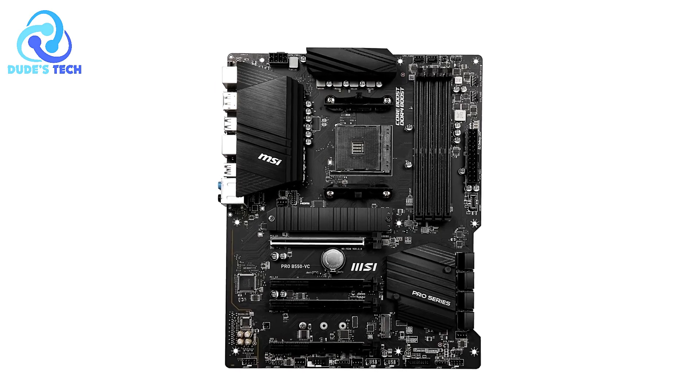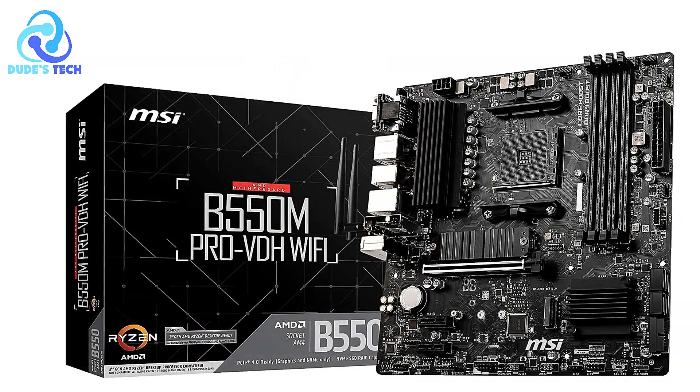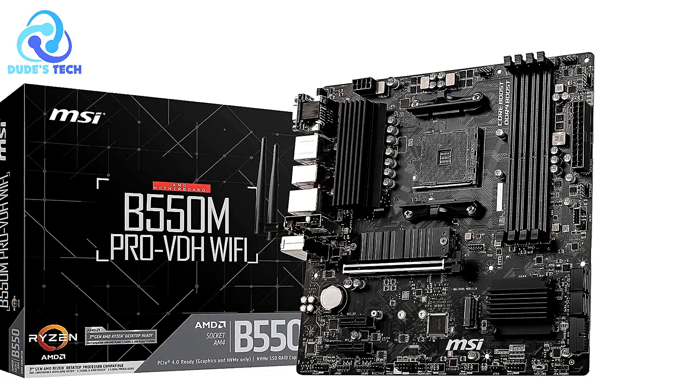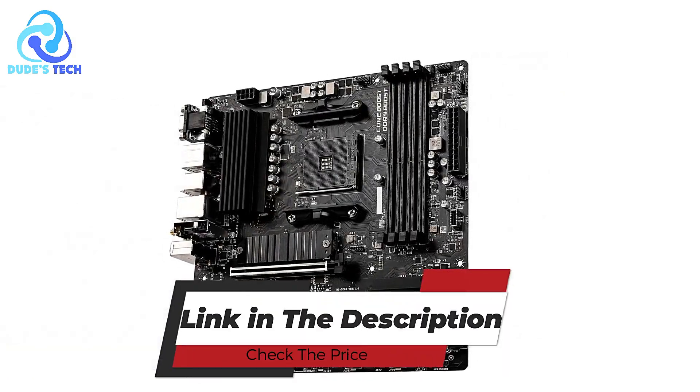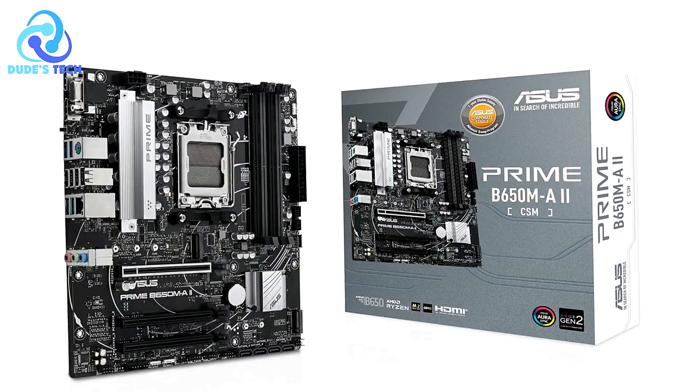The MSI B550M Pro VDH Micro ATX motherboard is a solid choice for users building around an AMD Ryzen processor, offering excellent features like PCIe 4.0 support, Core Boost Technology, and premium thermal solutions.